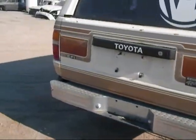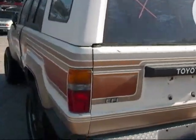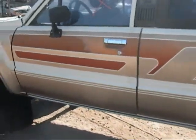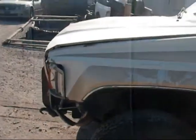Back tail lights are good. The trunk lid is in good condition. The driver side bed is in good condition. Driver side door is in good condition. And the driver side fender is okay.